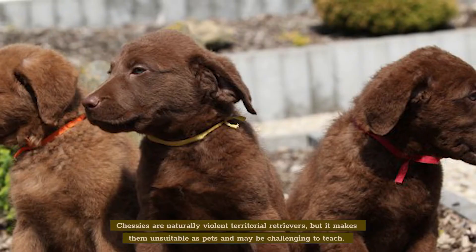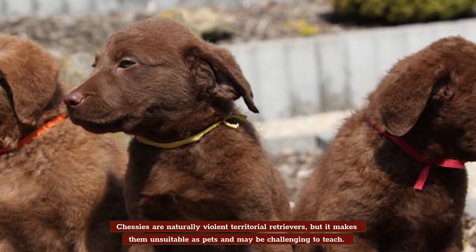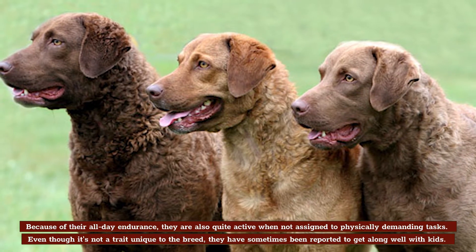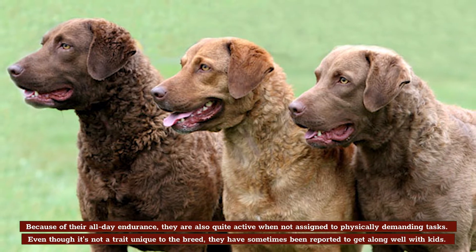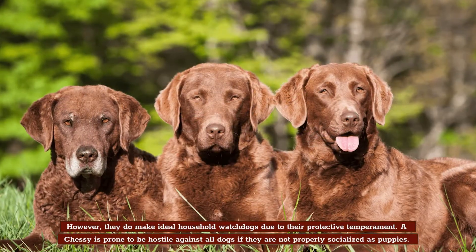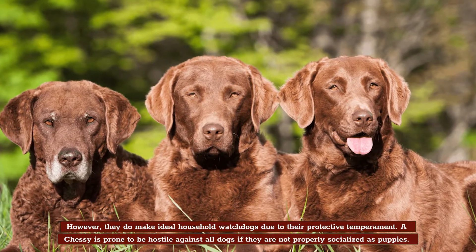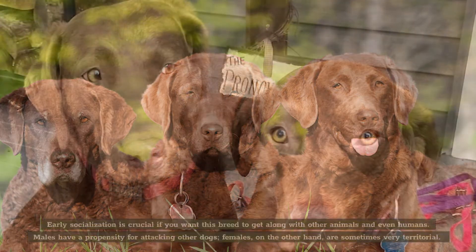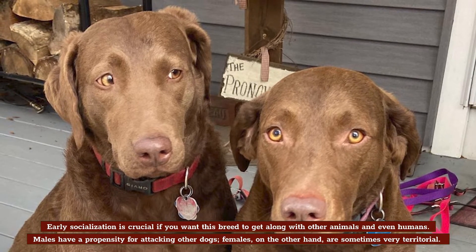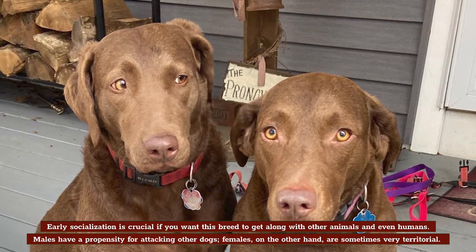Socialization. Chessies are naturally territorial retrievers, but this makes them unsuitable as pets and may be challenging to teach. Because of their all-day endurance, they're also quite active when not assigned to physically demanding tasks. Even though it's not a trait unique to the breed, they have sometimes been reported to get along well with kids. However, they do make ideal household watchdogs due to their protective temperament. A Chessie is prone to be hostile against all dogs if they're not properly socialized as puppies. Early socialization is crucial if you want this breed to get along with other animals and even humans. Males have a propensity for attacking other dogs, while females are sometimes very territorial.